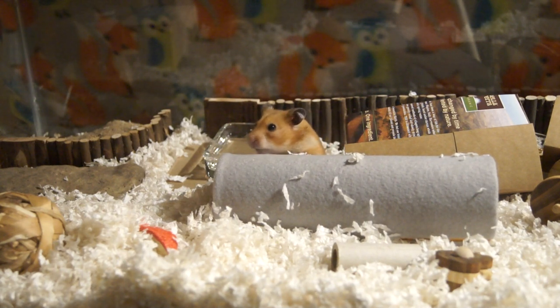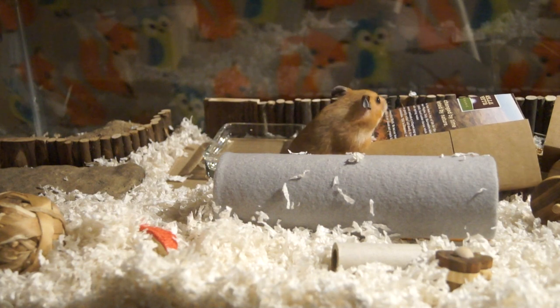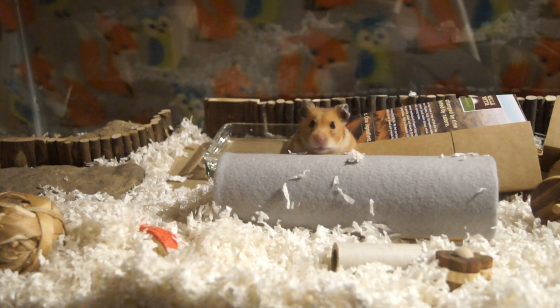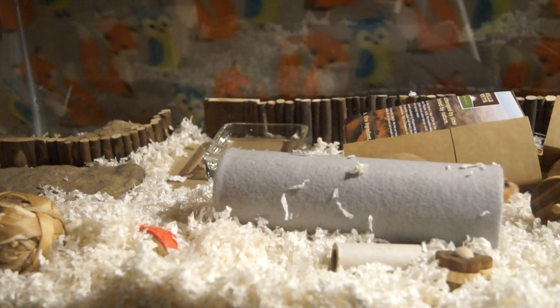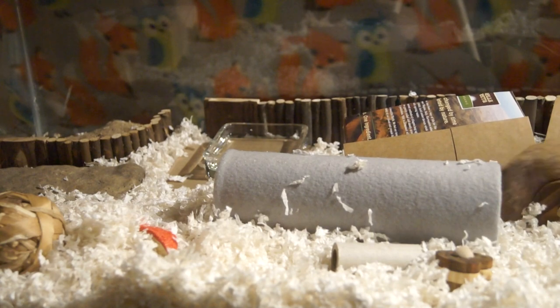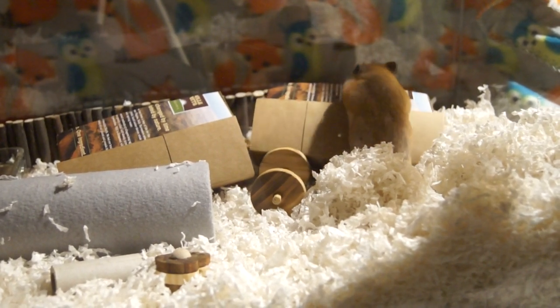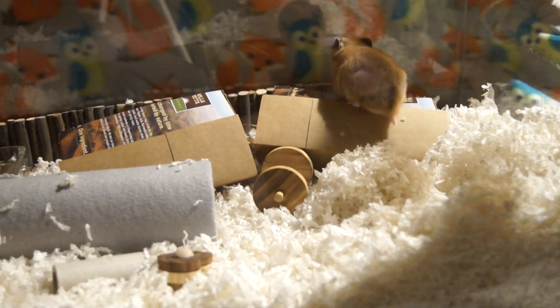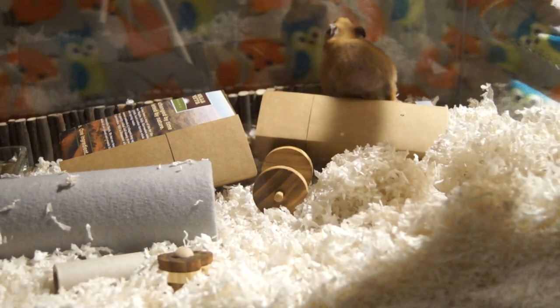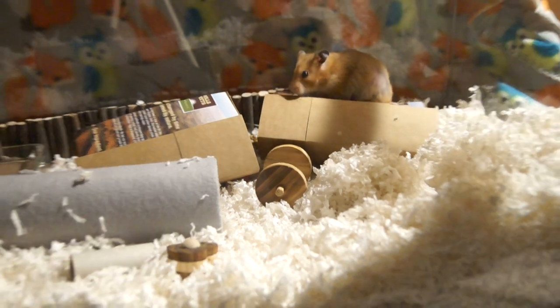Elderly hamster nutrition is really important as hamsters get older. Make sure you continue to feed them fresh foods — a lot of people don't know you're supposed to feed hamsters fresh fruits and vegetables. Little bits of boiled chicken is my personal favorite protein supplement to give to hamsters because they love it. Just make sure it's not seasoned with anything.